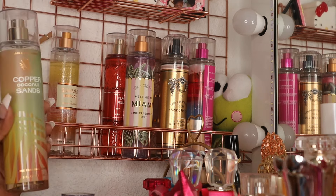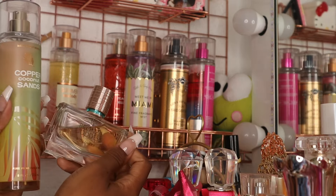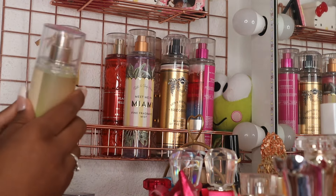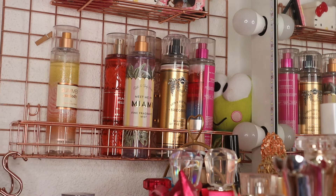I pulled out Copper Coconut Sand and wore this with Bronze Goddess from Estée Lauder — these two smell so good together. Copper Coconut Sand is one of my favorite coconut-type scents. The notes are sun-kissed coconut, soft orchid petals, and creamy sandalwood. I love this scent so much.